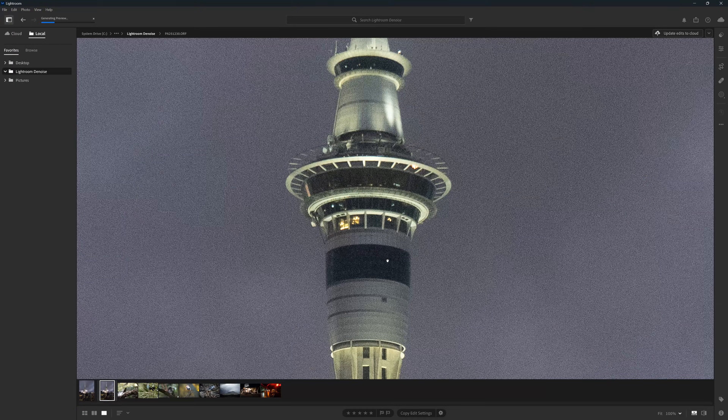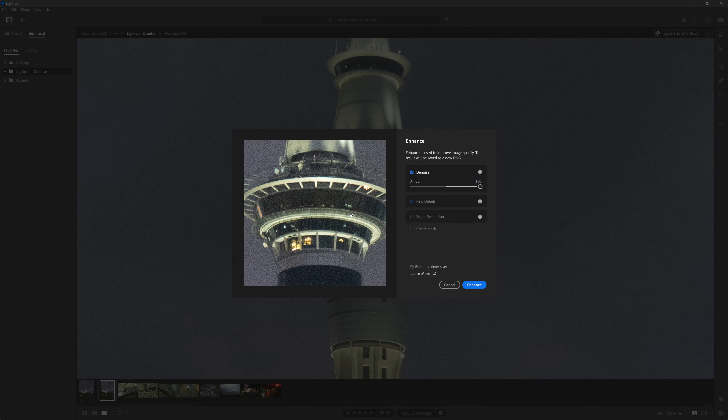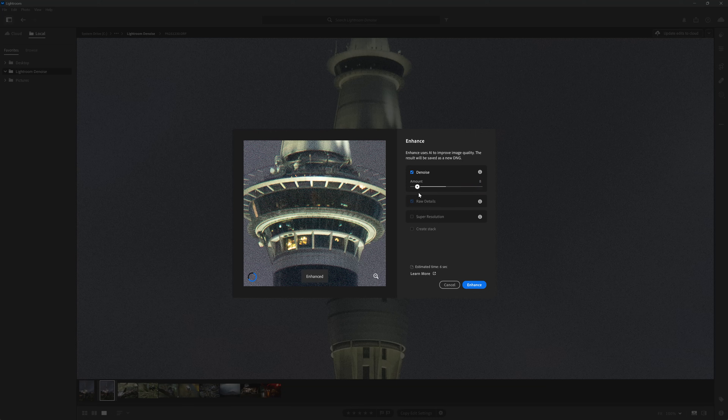However, if you are processing many images and you appreciate a reliably excellent automatic mode, greater flexibility, and superior image quality, it is well worth paying a little bit more and exploring those tier one options.